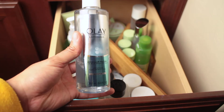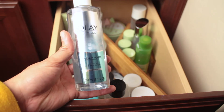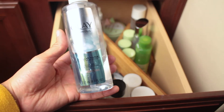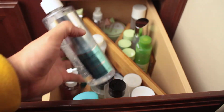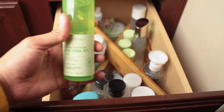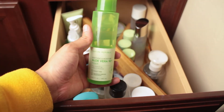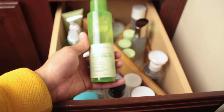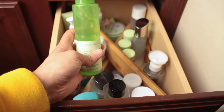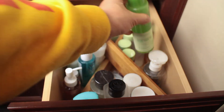Over here is an Olay micellar water. Micellar water is great for getting makeup and dirt off after cleansing — it's not a toner. Toner helps with hydration and acne; micellar water just gets all the dirt off — they're different. This is a toner I got at Target a couple months ago by Nature Republic — it's cruelty free. I need to use it more to see if I actually like it.